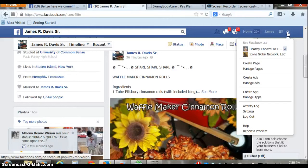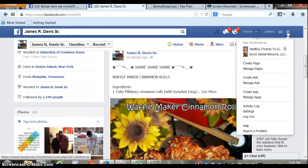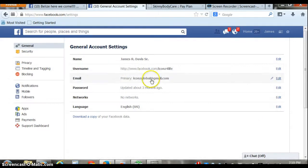Their Facebook pages are private. They need to make them public so people can see their posts, and you want to be able to allow people to follow you. So you go here, pull up your drop-down box, go to your settings, and over here you're going to see where it says 'Followers.'